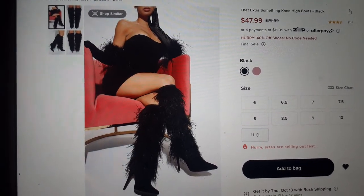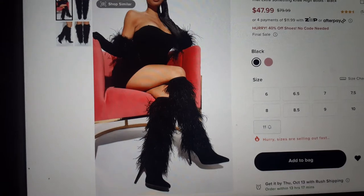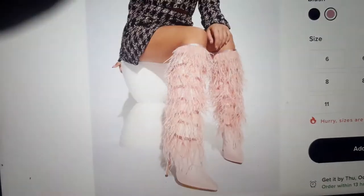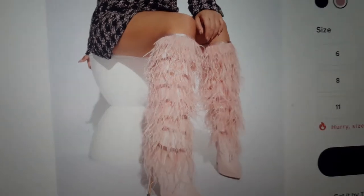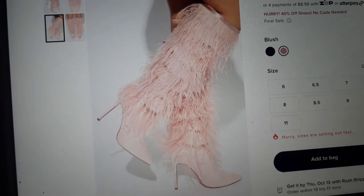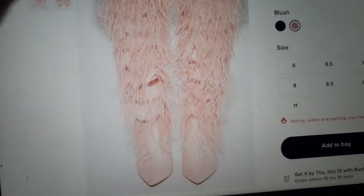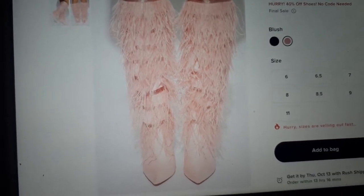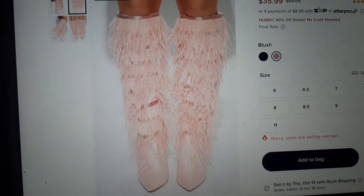I said I can't do high heels, but I'm going to make an exception for these. These are absolutely beautiful — the 'extra something' knee boot. The black is sharp, but I really love the pink colorway. Oh my gosh, these are so beautiful. I think these are absolutely stunning staple pieces to have. I wonder if they are thick calf worthy, because I want them. These are a dupe — I want to say the Jeffrey Campbell ones are like $300-$400. These are $35.99. Dupe? Absolutely. I will take $35.99 over $300 or $400 any day.